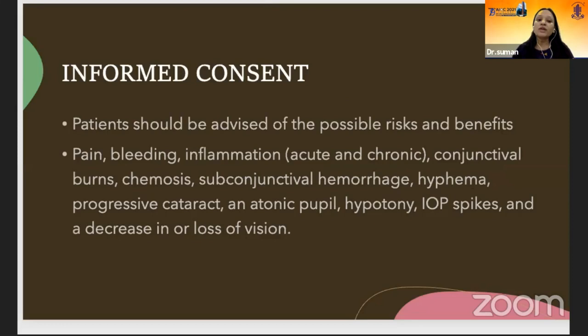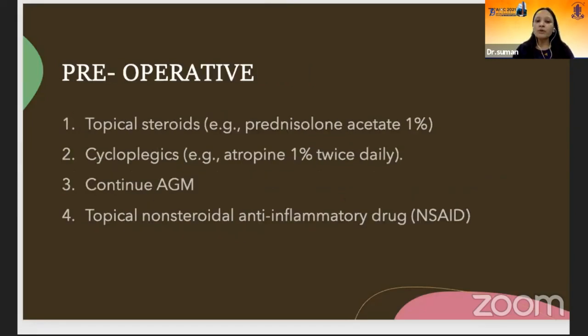Never forget to take consent — this is a must. Patients should be clearly explained about possible risks, benefits, and complications. Preoperatively, start with topical steroids and cycloplegics to decrease inflammation, continue anti-glaucoma medications and NSAIDs to inhibit postoperative prostaglandin release.